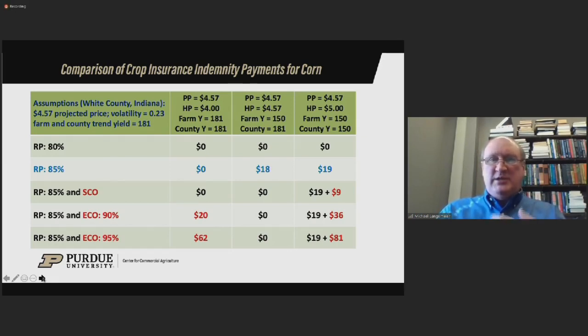A second scenario: assume that price did not change from projected to harvest, and county yields were at trend, but for some reason our farm yield was substantially lower — assume 150 bushels. Because the county yield did not change, that does not trigger a payment for ECO 90% or ECO 95%. Even though our farm had lower yields, because county yields were not lower, there are no ECO payments triggered. Of course, we would get a payment under the revenue protection — approximately $20 in this case.